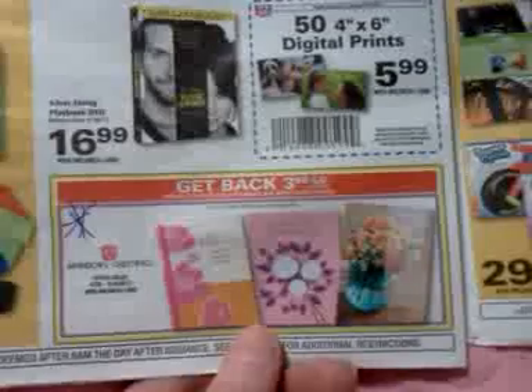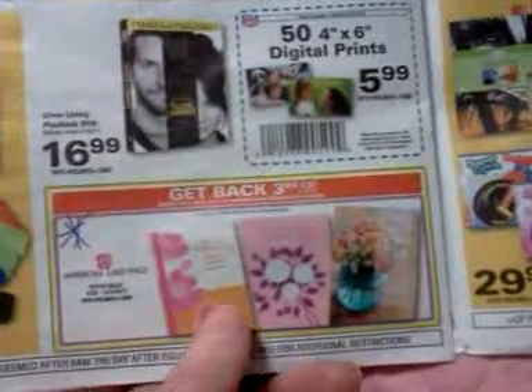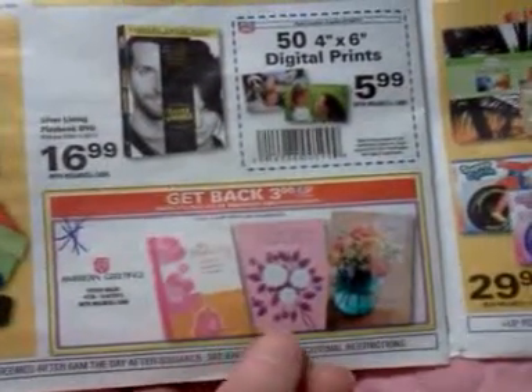There is an American Greeting Card deal — spend $12 and get $3 upper award back. So if you're looking to buy some Mother's Day cards, you might look into that.